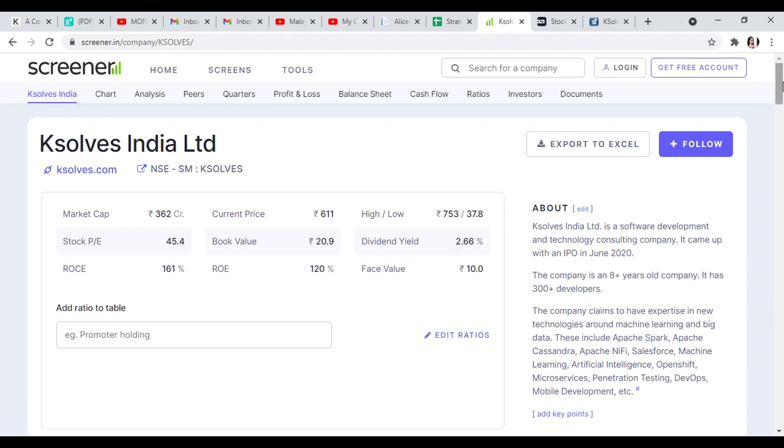We are going to discuss this stock and its 1:1 bonus record date. It is a High Dividend Yielding Company with a dividend yield of 2.66% and Book Value of 20. ROC is 161%, ROI is 120, Face Value is 10, and the price is around 362.